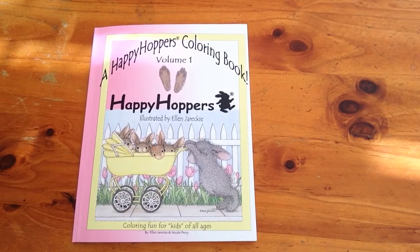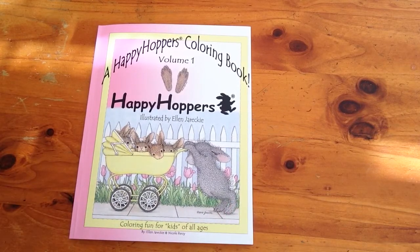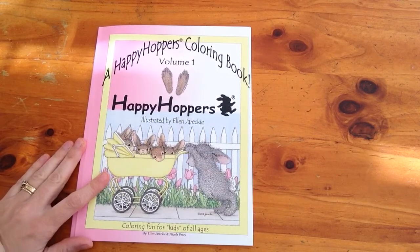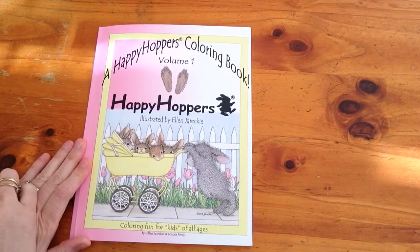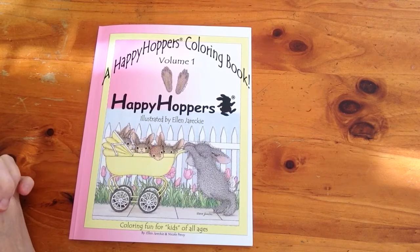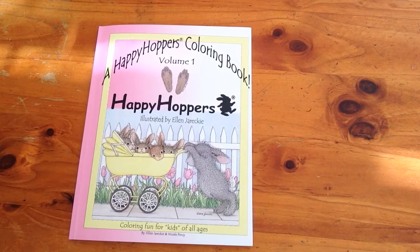Hi everyone, this is Sonia from Sonia's Mixed Media. I'm back here today with a very ultra cute colouring book called Happy Hoppers. If you are into adorable, cute bunny rabbits doing cute little things, this is the book for you. It comes in a series of three — the bunny rabbit one, one with little cute mice, and a cute teddy bear one. I chose the bunny rabbits because I just have a special place in my heart for cute little bunnies.